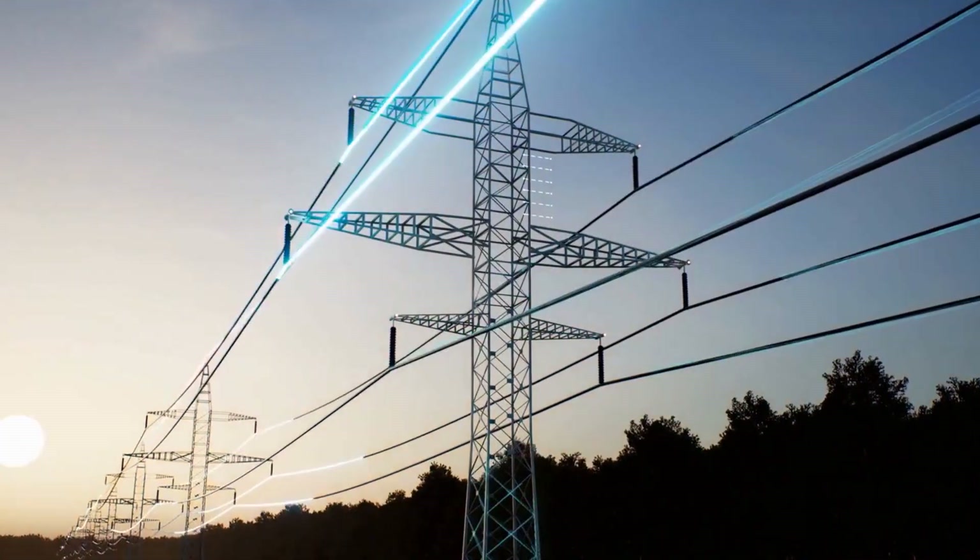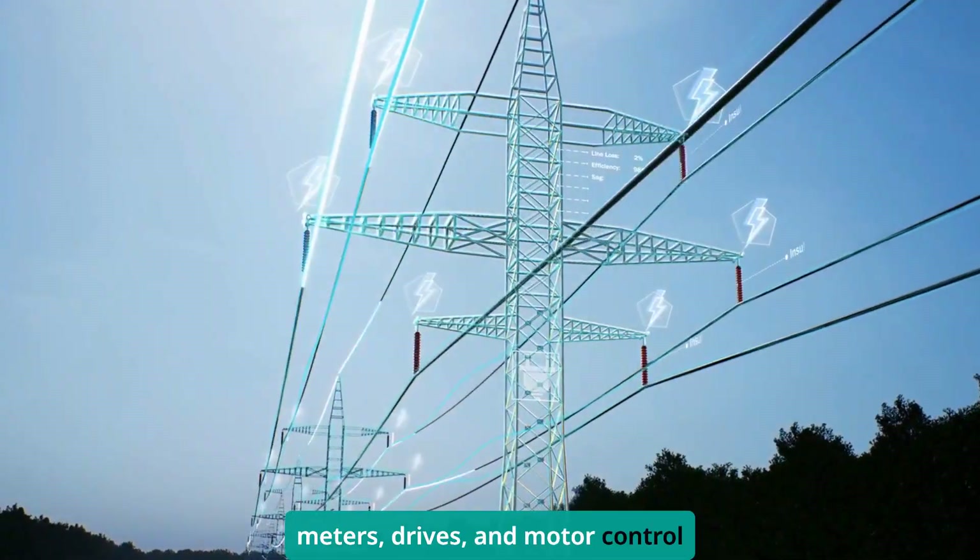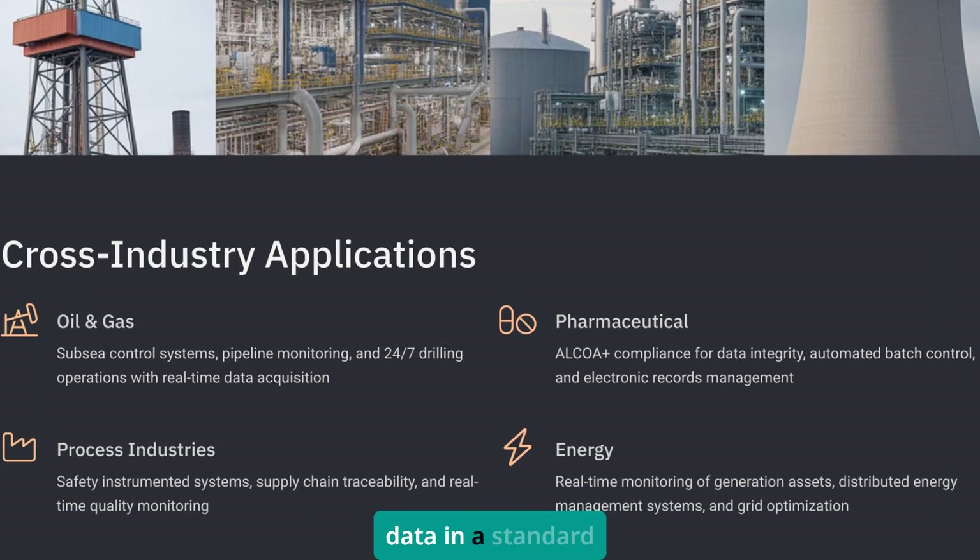Energy monitoring is another game-changer. Power meters, drives, and motor control centers all publishing their data in a standard format. Building an energy management system used to take months. Now it's weeks.